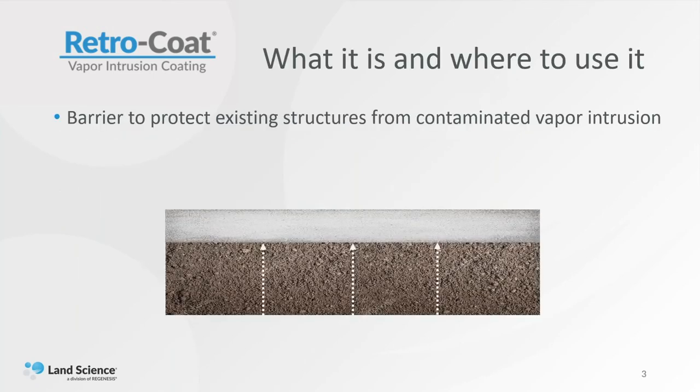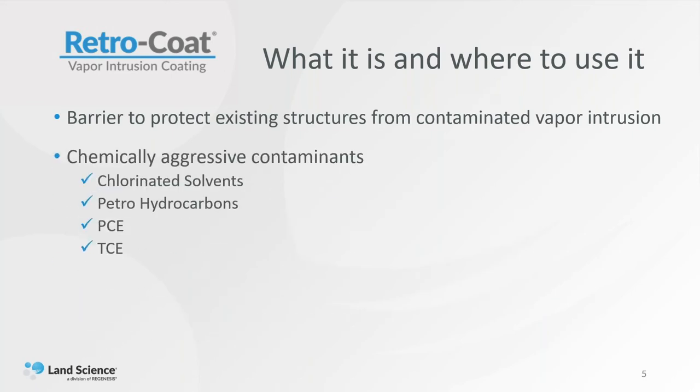If you were to look at a concrete slab from the side view, all the moisture vapor is pushing up through the concrete — and you'd be really surprised how porous that concrete is. There are a lot of capillaries that can carry moisture vapor into the living area of a structure. Retrocoat is designed to encapsulate that concrete completely, wall to wall, and it does not allow the moisture vapor to enter. It is a barrier to protect existing structures from contaminated moisture vapor intrusion. It also mitigates against very chemically aggressive contaminants — chlorinated solvents, PCE, TCE, et cetera.